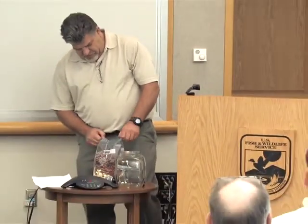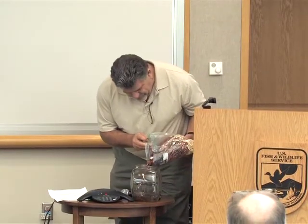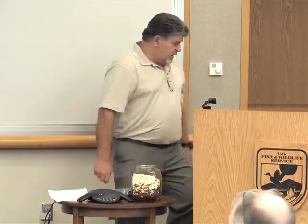I want you to envision this jar as being the Chesapeake Bay. These are all of the BMPs that are installed in the Chesapeake Bay. Seeing that I have a room full of engineers and planners, you will have until the end of the day to tell me exactly how many beans are in that jar. The person who comes the closest gets an adult beverage from me tonight.